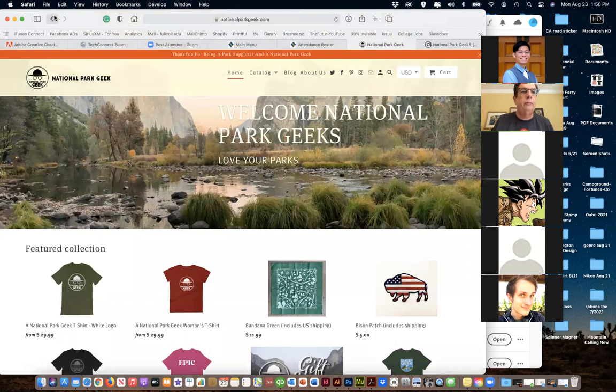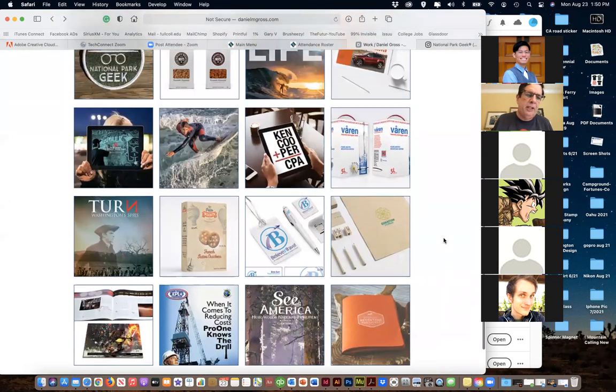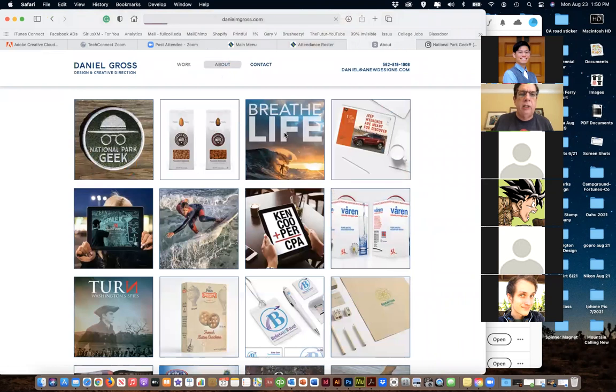That's my main business at this point - running the National Park Geek site. I've been designing for decades. I also have a YouTube channel. ABC Channel 7 did a feature on me: 'Daniel Gross moved to SoCal in 1999 from Maryland and currently lives in Yorba Linda. He's a graphic designer, art instructor, and part-time fire captain.'